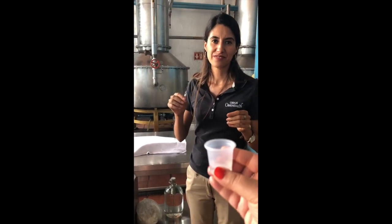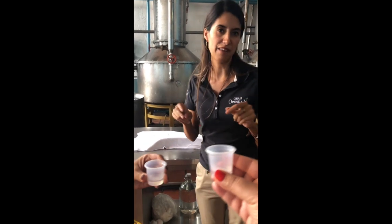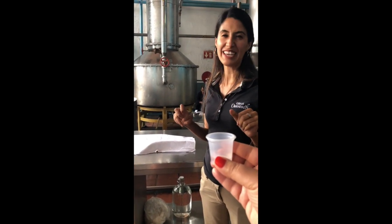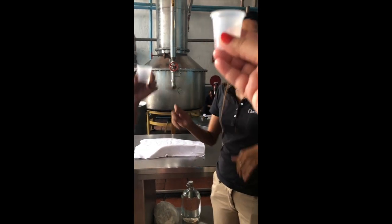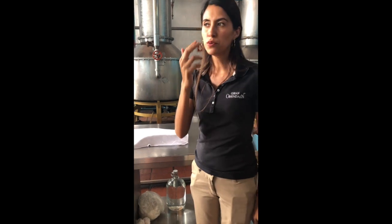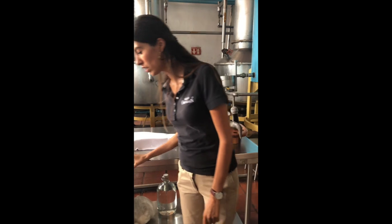The tequila here is extraordinary — it's the best you can get in the world. Salud! The right way to drink it: put it in your mouth, swish it around, breathe in, swallow it, and breathe out. Perfecto.